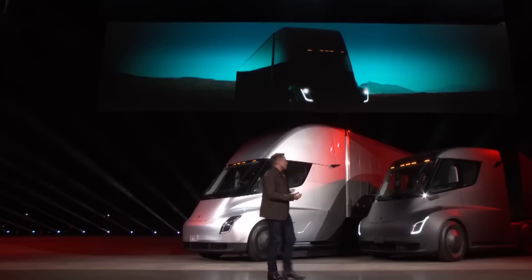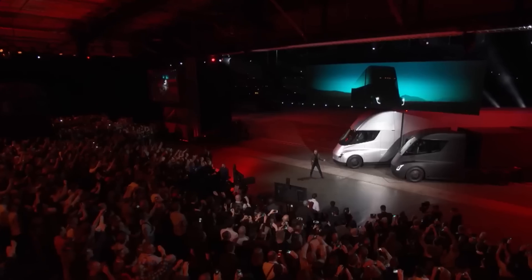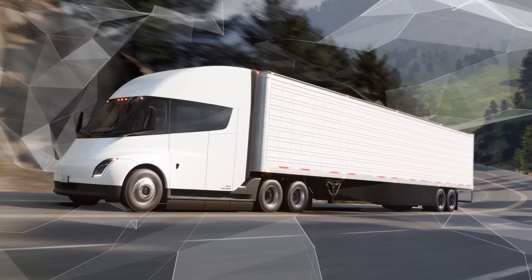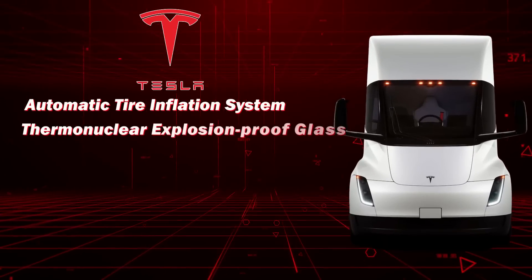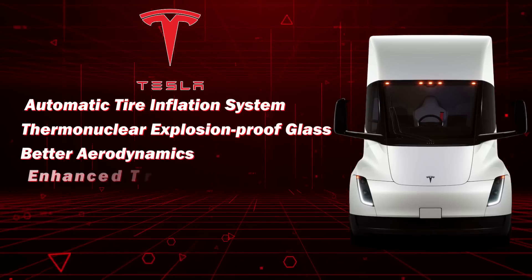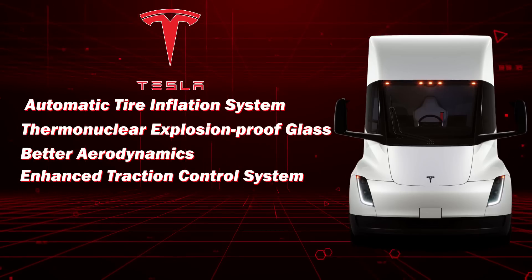The Tesla Semi out-trucks all traditional trucks with a smart design, cargo hauling capacity, large powertrain, and jaw-dropping performance numbers. It comes with amazing features like the upgraded automatic tire inflation system, thermonuclear explosion-proof glass, better aerodynamics, and an enhanced traction control system that prevents jackknifing, among many more.